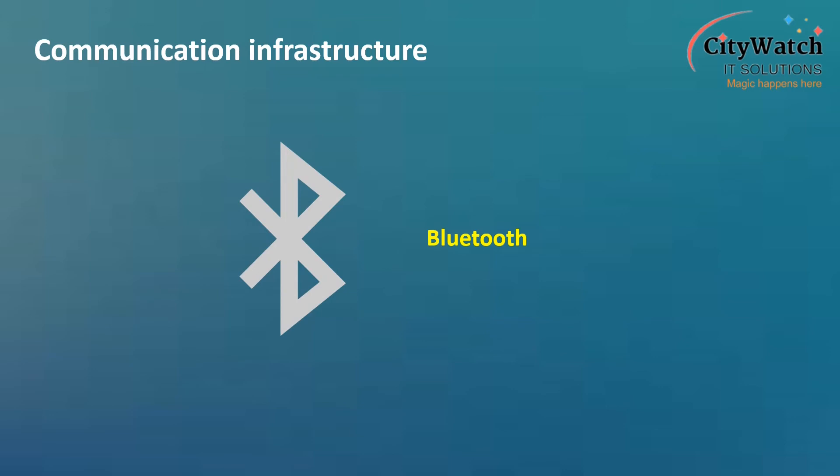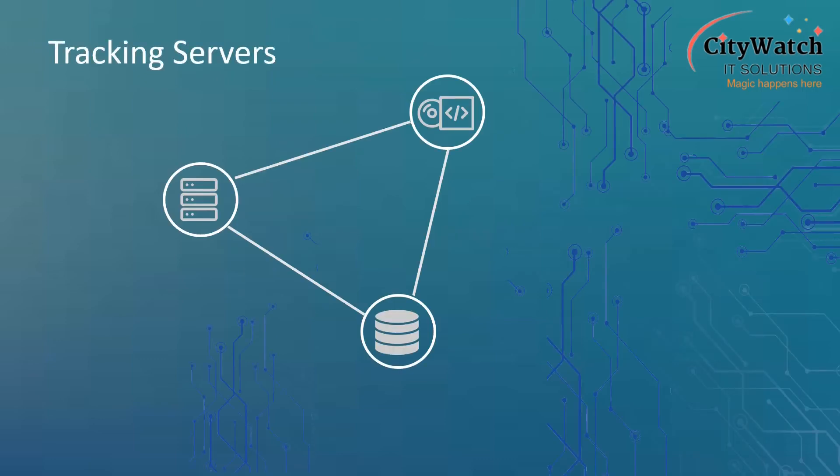The GPS tracking device may also contain a Bluetooth module, which it uses to connect to a local Bluetooth-enabled server or router to send data to the server. This type of solution tends to be used only in very customized applications. Tracking servers include the physical server machine, or virtual machine available as a cloud service, and the backend tracking software. The physical server machine or virtual machine hosts the backend tracking software and the database.